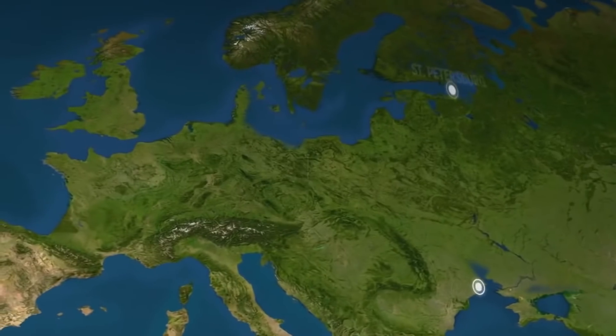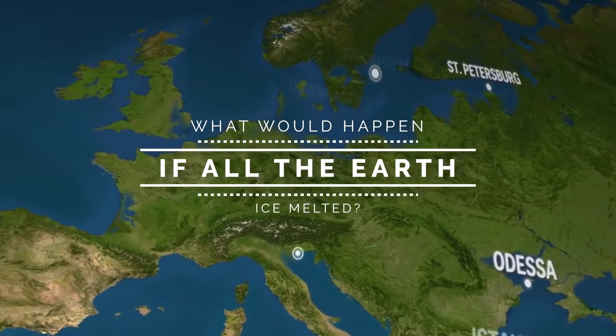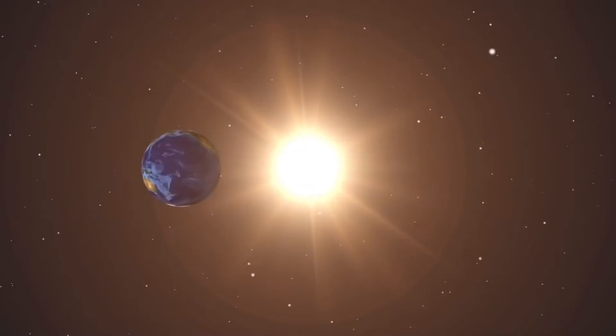In today's video, we are going to look at what Earth would look like if all the ice melted. Let's get started.